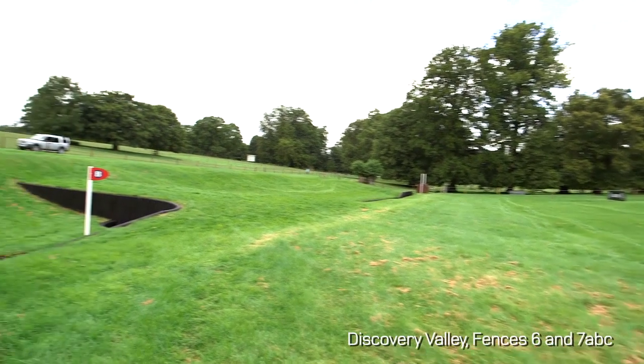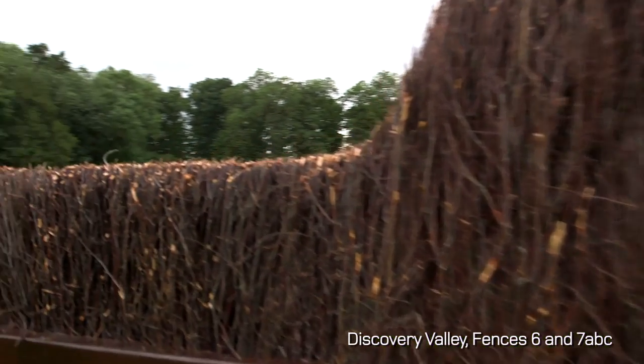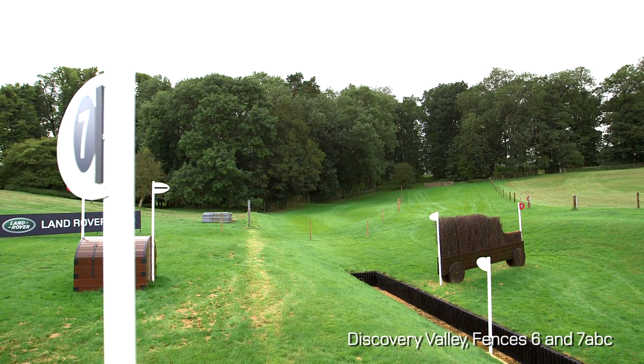The first part of Discovery Valley is over the trunk that's over there, and that's very much a galloping, flowing fence with a ditch in front of it. Then when they come to number 7 here, they've got very much to slow down because they've got the little narrow hedge, which is representing the bonnet of the Discovery, but behind that, just one stride afterwards and down quite a steep hill, is the ditch.